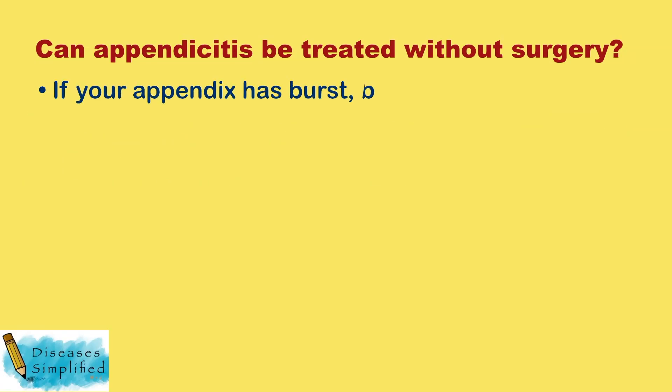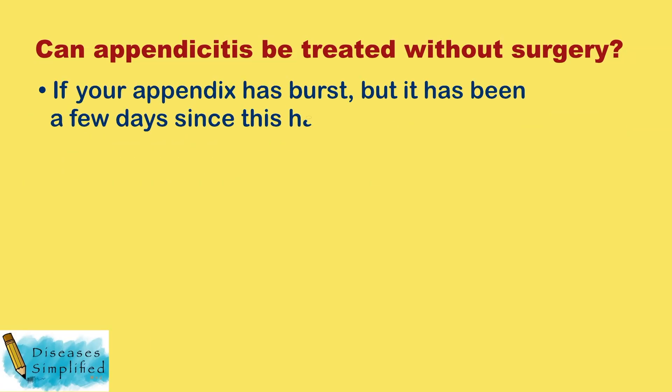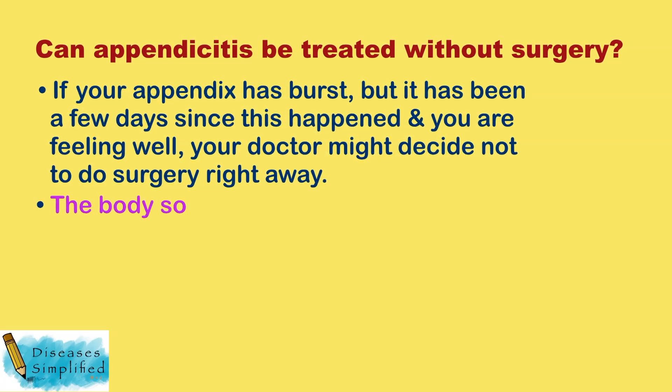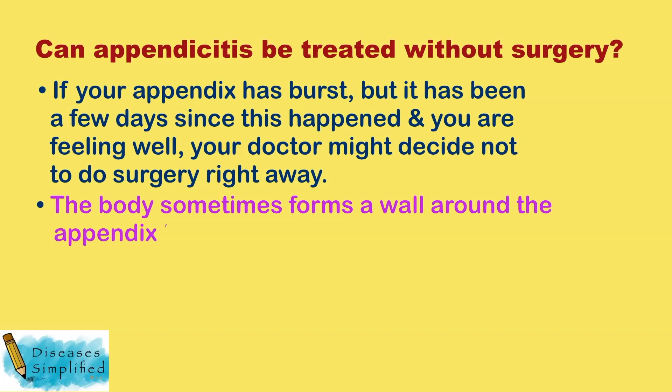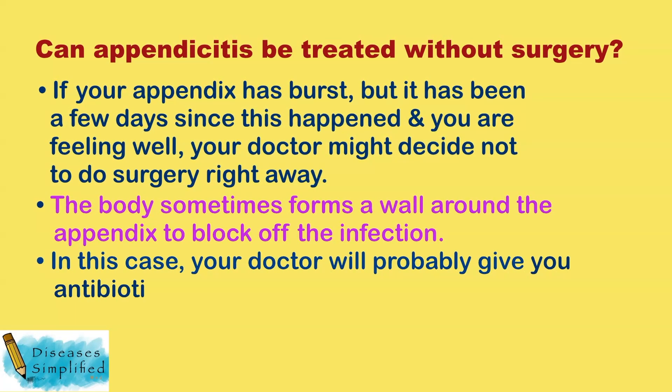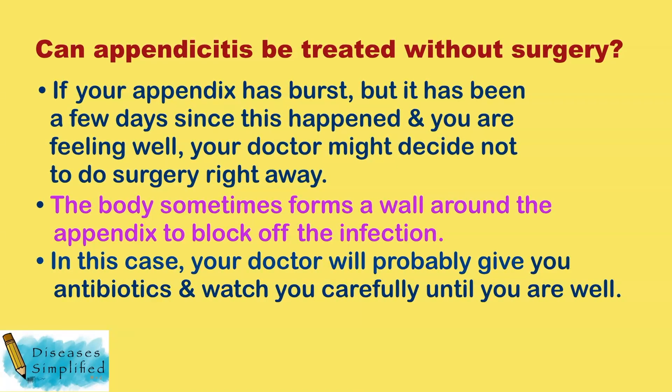If your appendix has burst, but it has been a few days since this happened and you are feeling well, your doctor might decide not to do surgery right away. The body sometimes forms a wall around the appendix to block off the infection. In this case, your doctor will probably give you antibiotics and watch you carefully until you are well.